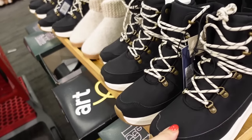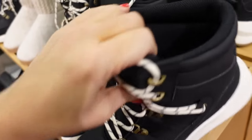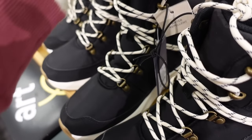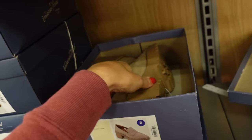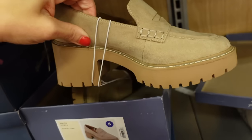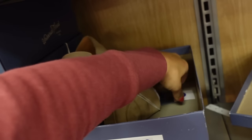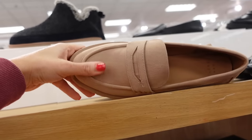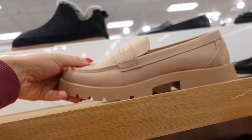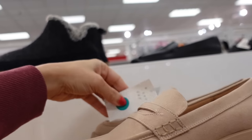New sneaker boot from Universal Thread — this has the sneaker bottom with rubber, plush inside, they say they're water repellent, and they're $44.99. Loafers from Universal Thread — faux suede with the rounded toe, stitch detailing, rubber bottom — those are online only. A New Day also has this style with the rubber bottom and faux suede material, and those are going to be $34.99.